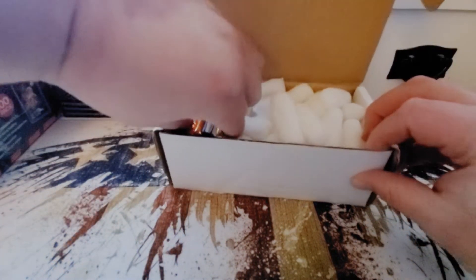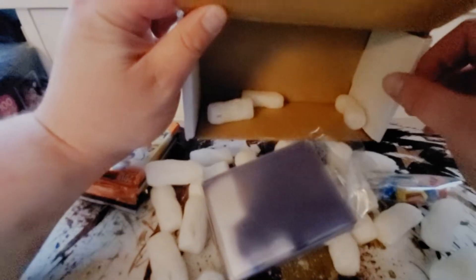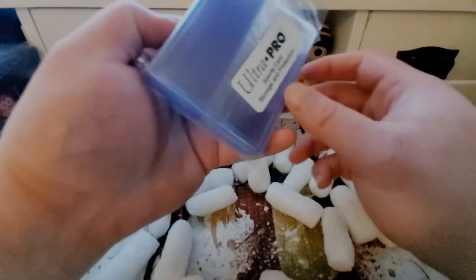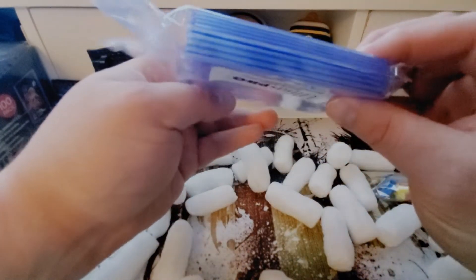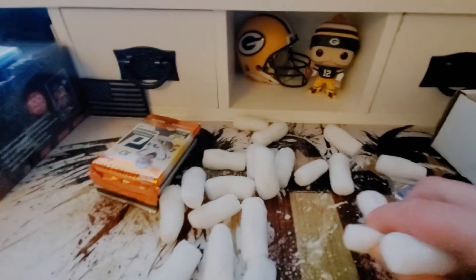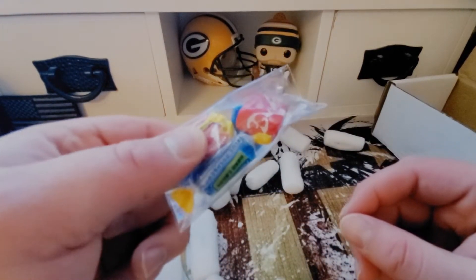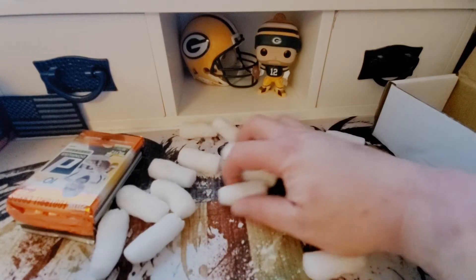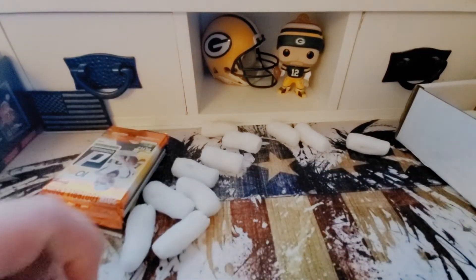We got a bunch of peanuts here making a mess, hit the camera — this is just going swell. We got some top loaders here from Ultra Pro, looks like some thick ones and some regular ones. Put those over here with my supplies. We also got Starburst bubble gum and Jolly Rancher — interesting, just in case you need a sugar rush to go with your pack opening adrenaline.